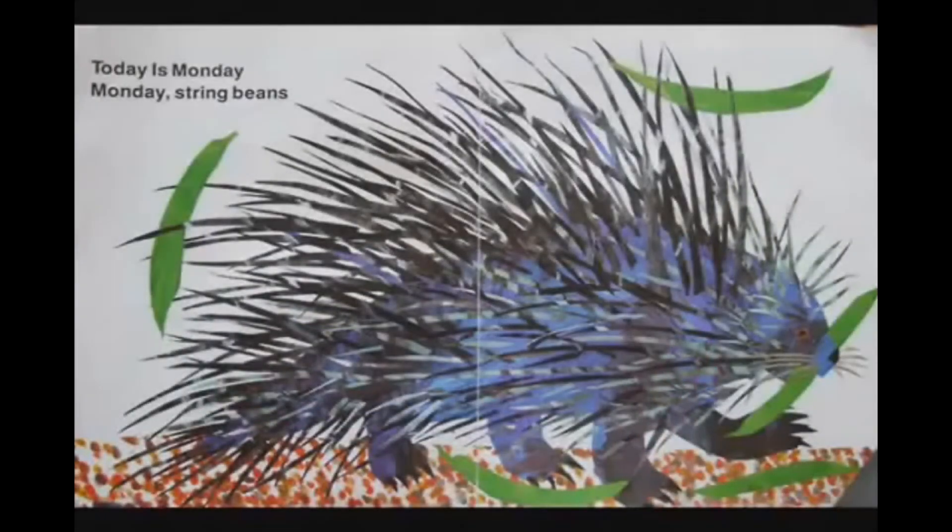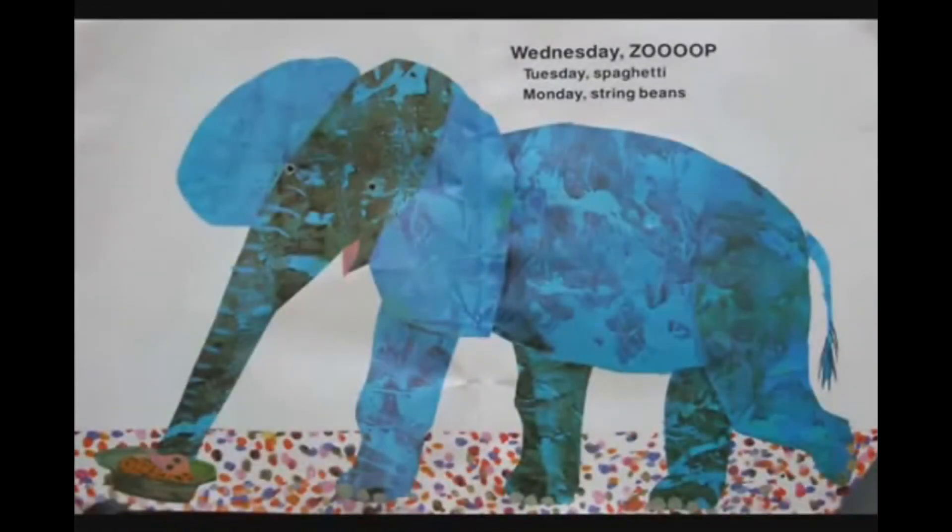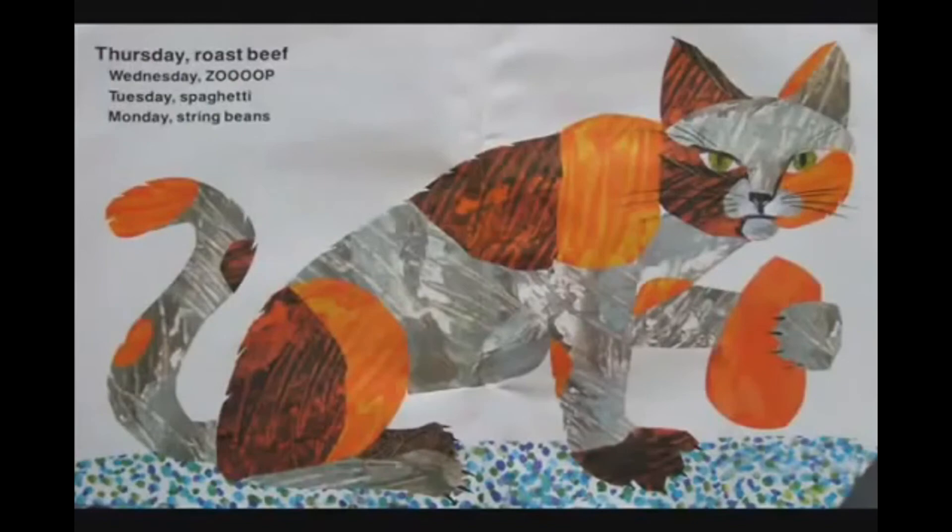Today is Monday, today is Monday, Monday string beans, all you hungry children, come and eat it up. Today is Tuesday, Tuesday spaghetti, Monday string beans, all you hungry children, come and eat it up. Today is Wednesday — Wednesday soup, Tuesday spaghetti, Monday string beans, all you hungry children, come and eat it up. Thursday roast beef, Wednesday soup, Tuesday spaghetti, Monday string beans, all you hungry children, come and eat it up.